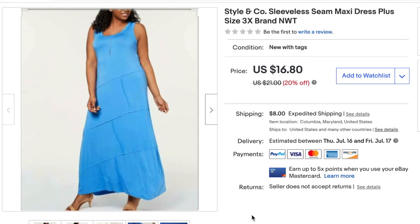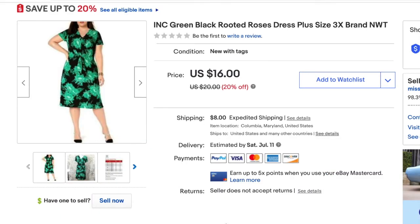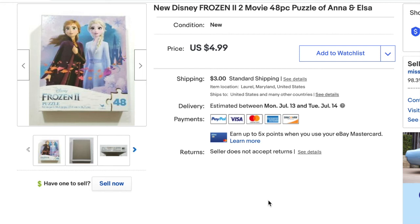Here I sold the Styling Code sleeveless blue maxi dress at best offer for $13 — after fees my profit was $4.70. Here I sold the INC green and black roses dress at best offer for $12 — my profit was $3.44. Lastly I sold a Disney Frozen 2 puzzle for $5 — after fees my profit was $2.77. My total eBay profit, even after taking those two losses, was $139.76.